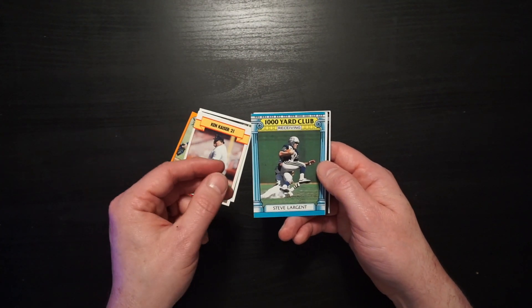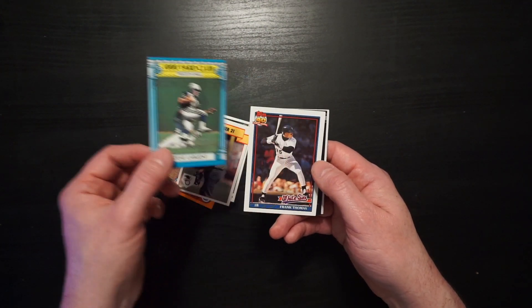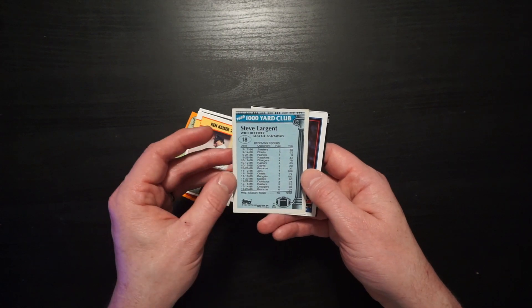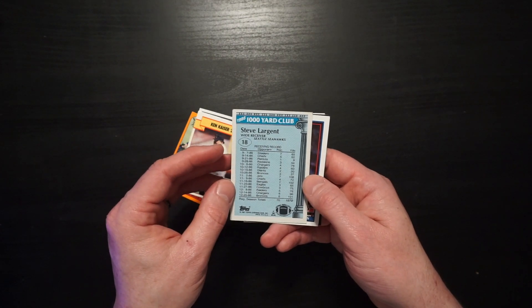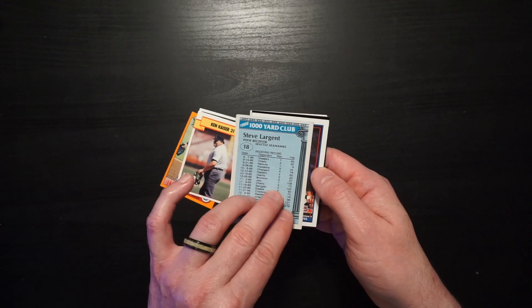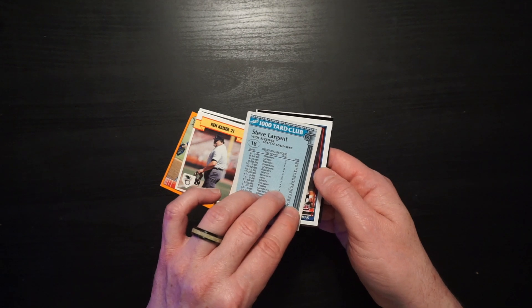Steve Largent. This card commemorates his 1,000-yard club season of 1986 — 1,070 yards. Considered Hall of Fame material then, and he did go on into the Hall of Fame. Now, maybe not so much.